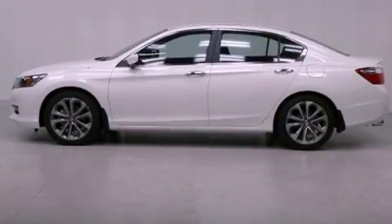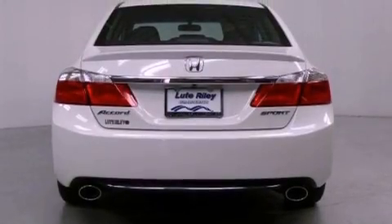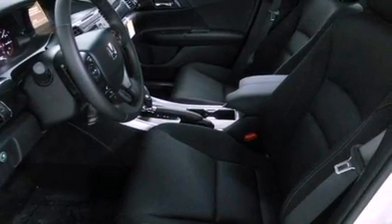All of the following features are included: a power driver's seat, air conditioning with automatic climate control, cruise control, a CD player, a leather-wrapped steering wheel, a passenger side vanity mirror, a security system, traction control, a rear window defroster, and fog lamps.